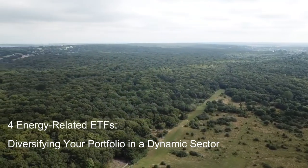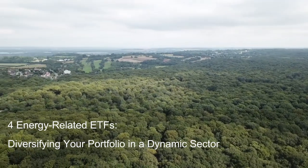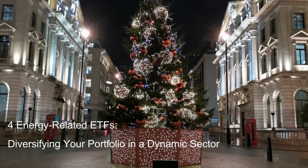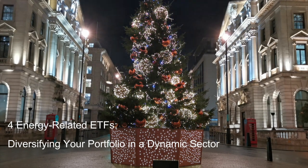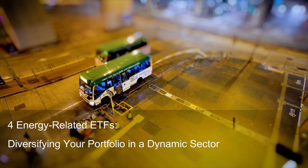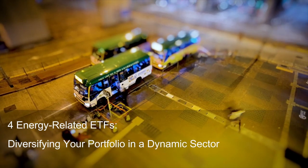SPDR S&P Oil & Gas Equipment & Services ETF, XES — Gearing Up. While VDE focuses on traditional energy plays, XES zooms in on the essential support systems that keep the machinery humming. This $12 billion ETF tracks the S&P Oil & Gas Equipment & Services Select Industry Index, providing exposure to companies that supply and service the energy sector. Think Schlumberger (SLB) and Halliburton (HAL), offering drilling and well completion services; Baker Hughes (BHI), providing oilfield products and technology; and Caterpillar (CAT), supplying heavy machinery for construction and maintenance. XES offers a unique angle on the energy sector, potentially benefiting from rising drilling activity or increased infrastructure spending.